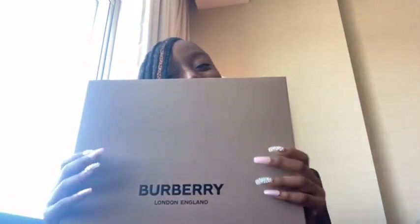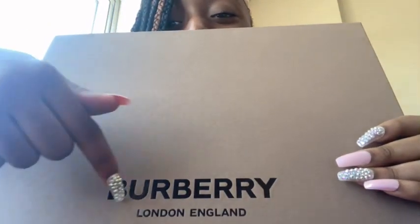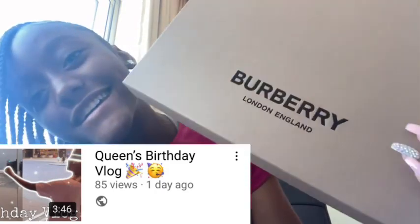You've seen it from the thumbnail — that's why you clicked on this video. Also got like some clothes and stuff. You guys will see all the clothes throughout the vlogs.